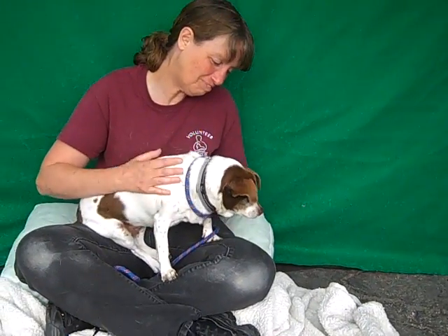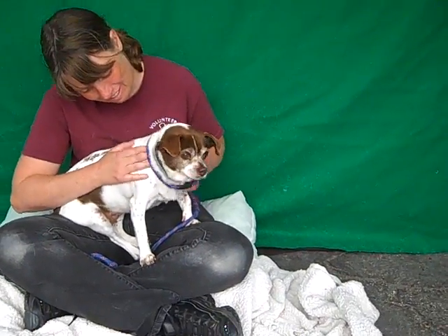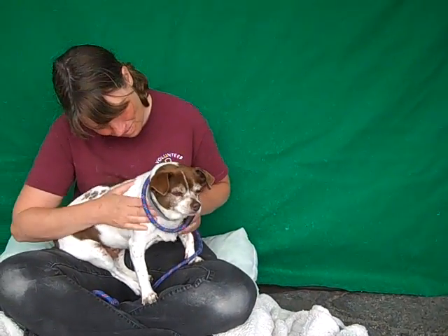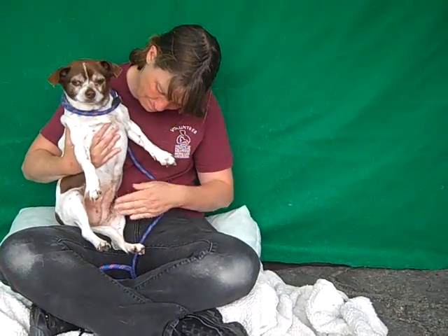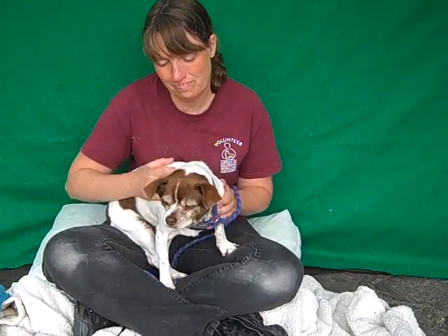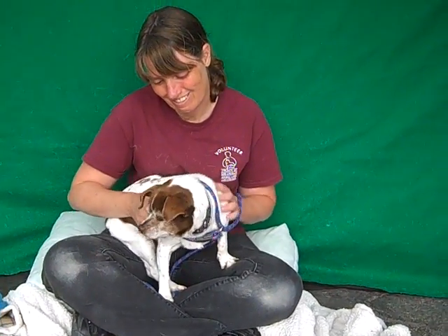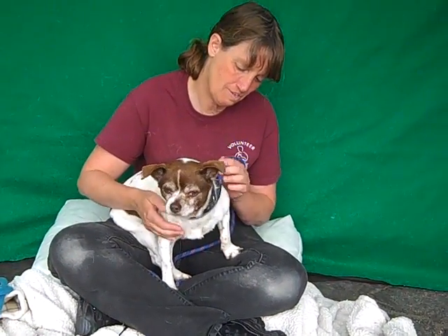Her impound number is A4957039. She's about eight years old, and she does have a mammary tumor on her belly. Often these are benign and can be easily removed. She would need to be seen by a vet, of course, to determine what needs to happen with that. Sometimes they can just be left and don't even have to be removed at all.